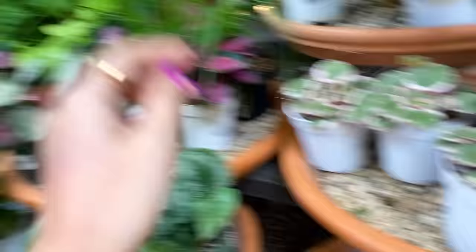Let's go to Lowe's! It looks like the plant section has maybe gotten smaller because of all the Halloween stuff, which tends to happen around this time of year.